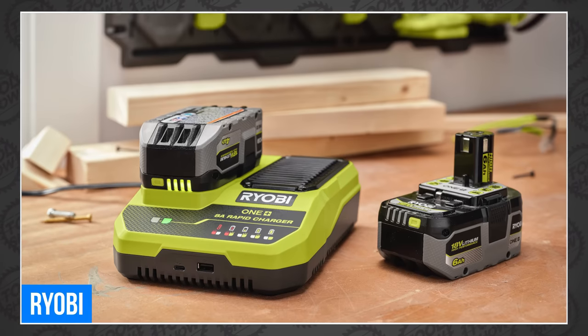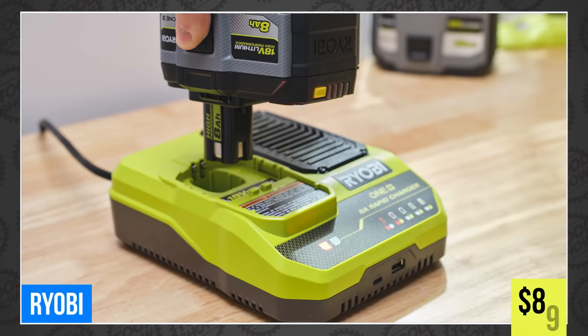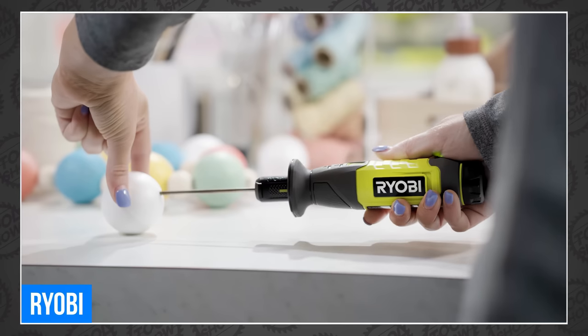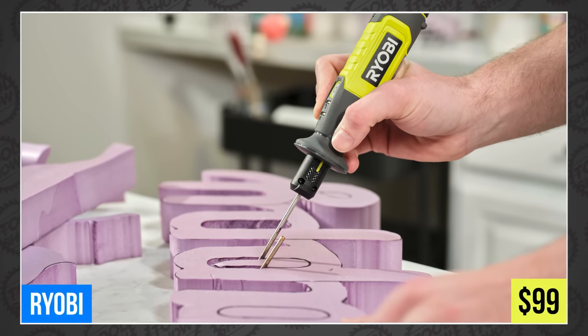All three are coming in late summer, with the 12 amp hour clocking in at $239, the 8 amp hour at $179, and the rapid charger for $89. Ryobi also announced a new USB lithium foam cutter, which heats up in less than two minutes and cuts shapes and shaves a variety of foams, all powered by Ryobi's USB lithium battery system. It'll be available next month for only $99.